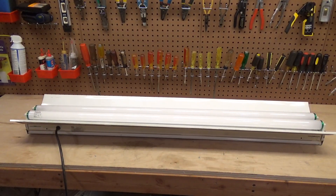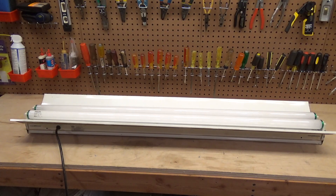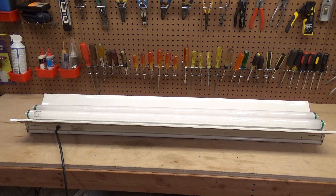A few days ago I was talking about how I never seem to find any vintage fluorescent lights around here, and then today one shows up on the curb.